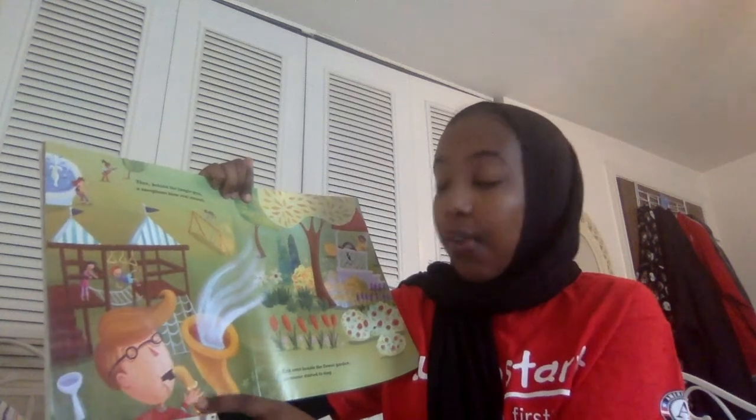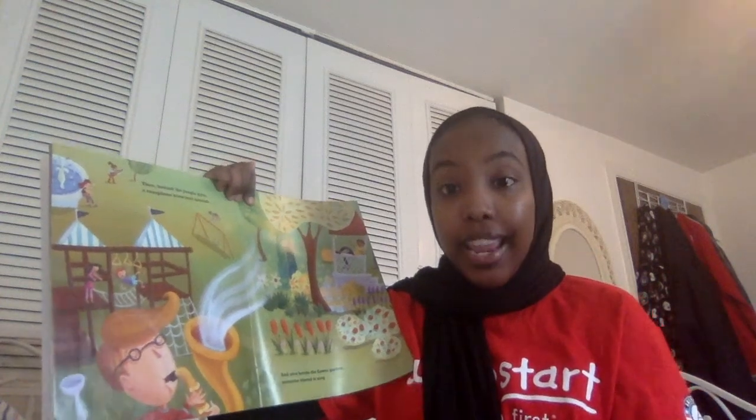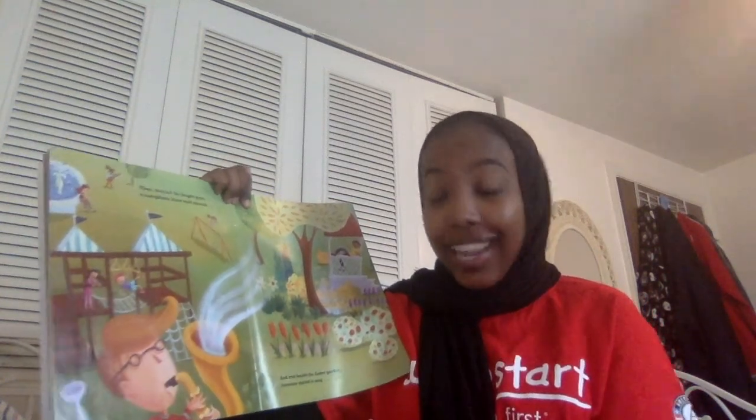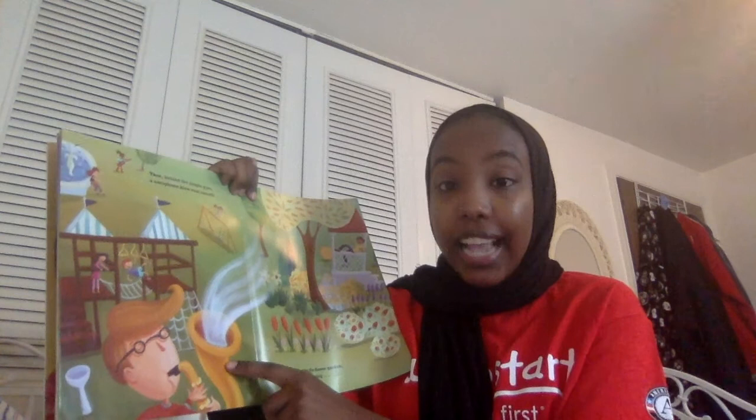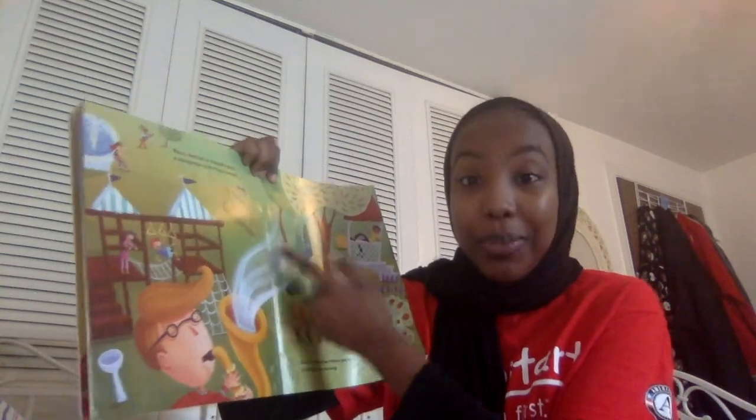The saxophone is a musical instrument. An instrument is something that when you play it, it produces music. You can play the saxophone by blowing into the mouthpiece and out comes musical sounds.